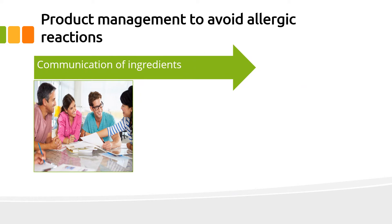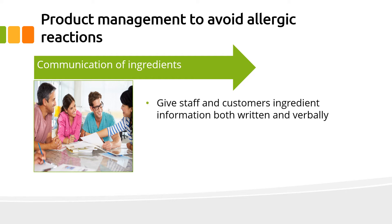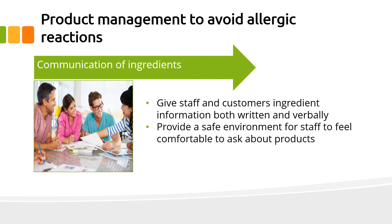You should communicate ingredients. Give staff and customers ingredient information, both in written documents and in response to verbal questions. Provide a safe environment for staff to feel comfortable to ask management and others about products if unsure.